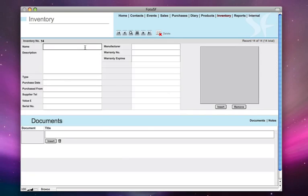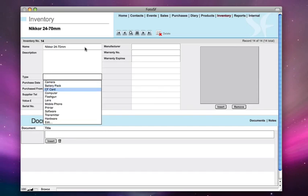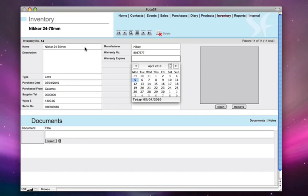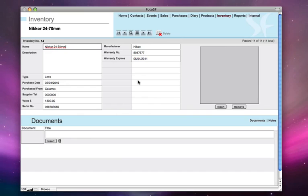I want to add a new equipment today. I can enter that I purchased a 24-70 lens, classify this as a lens, purchased today from Calumet. I can put in the phone number, put in the value, keep track of my serial number, the manufacturer warranty number I can put in as well, and when the warranty is expiring after one year.